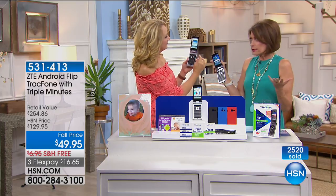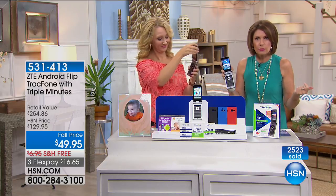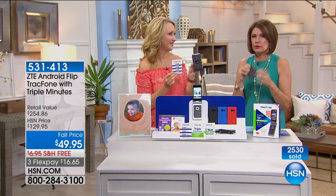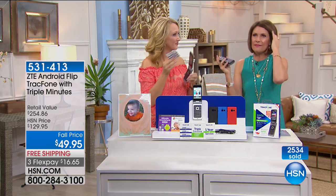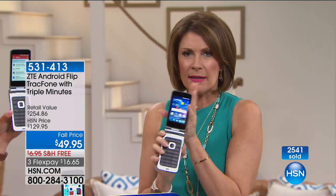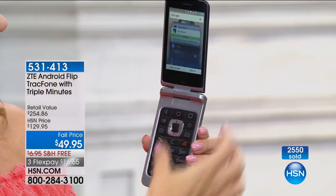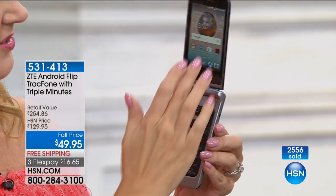Even if you're only using this for your international calls — for less than 50 bucks, it is totally worth it. I think what you're going to find is this is a much easier phone to use, especially if you don't really want all those bells and whistles. If you just want to make your phone calls and check your emails or take a picture, this is as basic or as high-end as you want it to be. For $49.95, it's worth every penny.